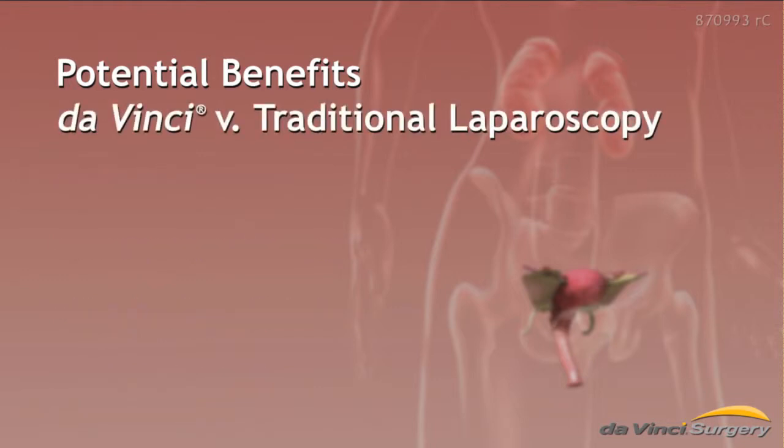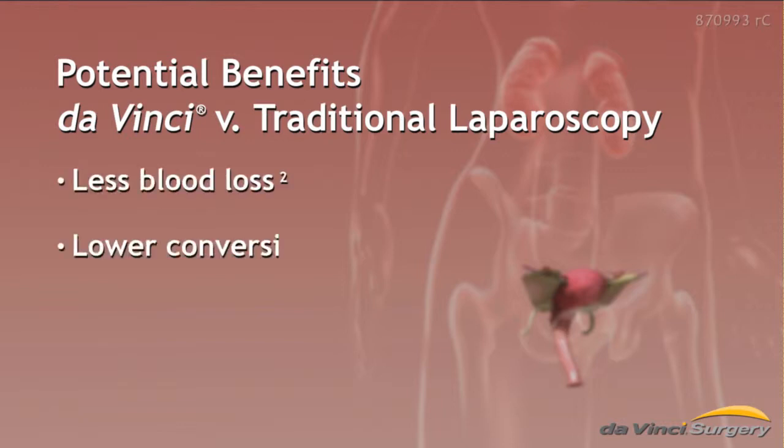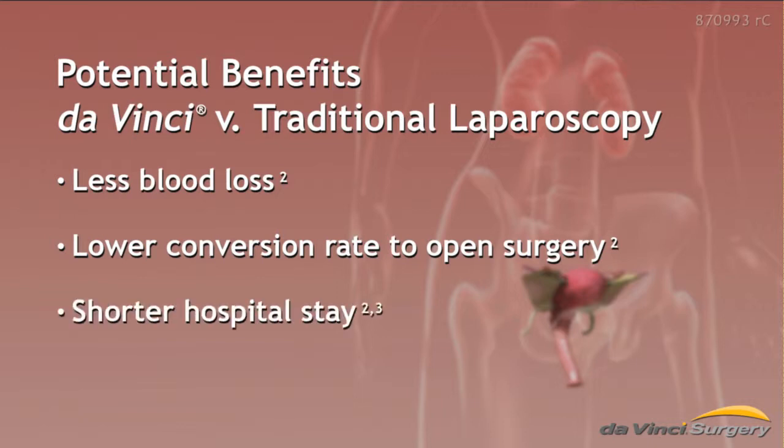And compared to traditional laparoscopy, da Vinci hysterectomy offers the following potential benefits: less blood loss, a lower conversion rate to open surgery, a shorter hospital stay, and less need for narcotic pain medicine.